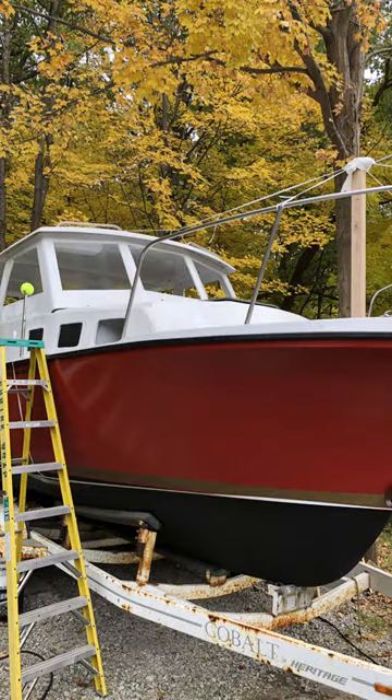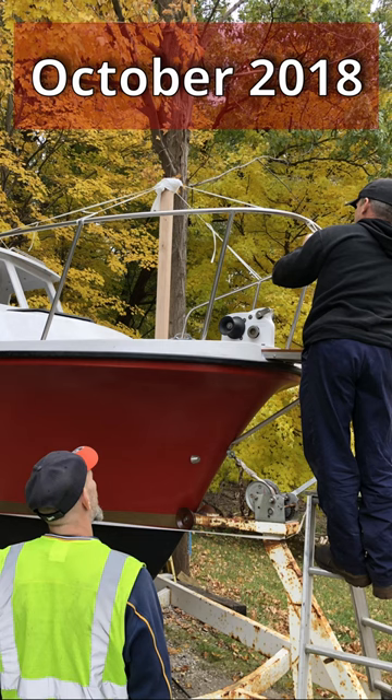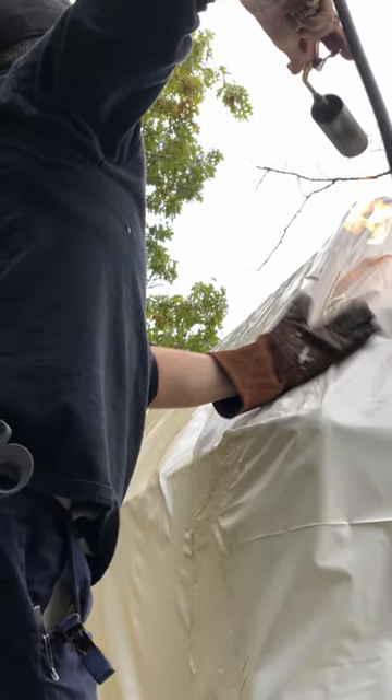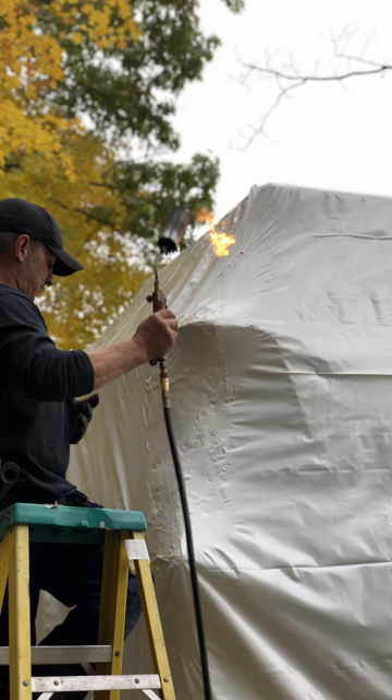In 2018, I had a job offer overseas, and I knew I was going to have to leave my boat behind. I sold my house, my car, everything, and all my stuff was put into storage. But I didn't want to get rid of my boat yet, so I hired someone to shrink wrap the boat. It took them a couple hours.